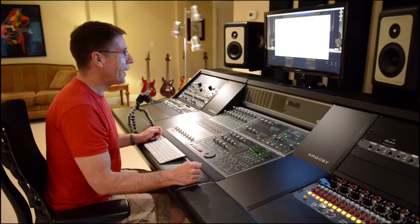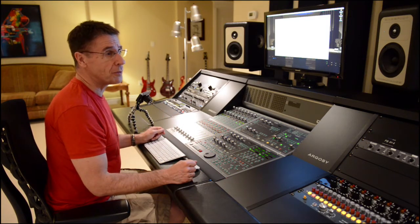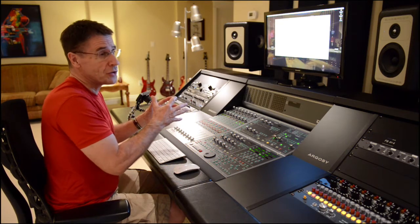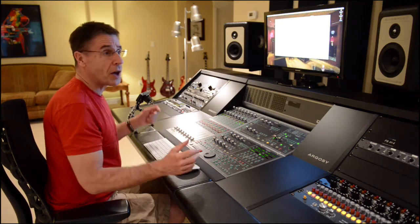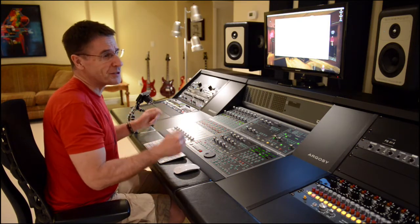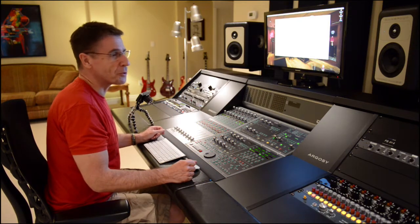I'm very excited about where we are with the project. I'm going to share with you just a few things that we do with the material as we're moving it from the editing stages to the mixing stage. I thought you might find it interesting to get a small peek behind the scenes in terms of what goes into a mix.